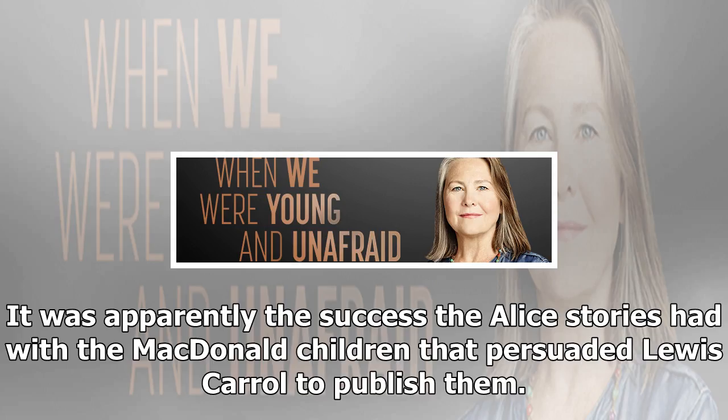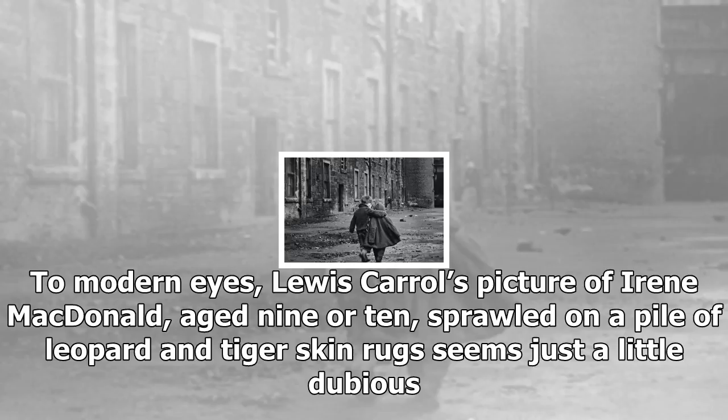To modernize, Lewis Carroll's picture of Irene MacDonald, aged 9 or 10, sprawled on a pile of leopard and tiger skin rugs seems just a little dubious. Nevertheless, the album does document a fascinating and important alliance in the cause of childhood.